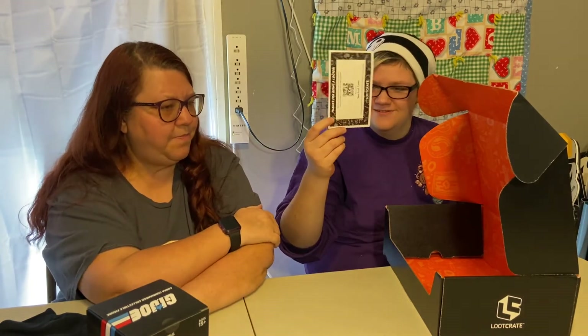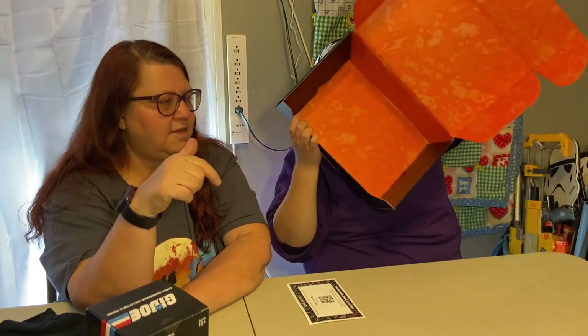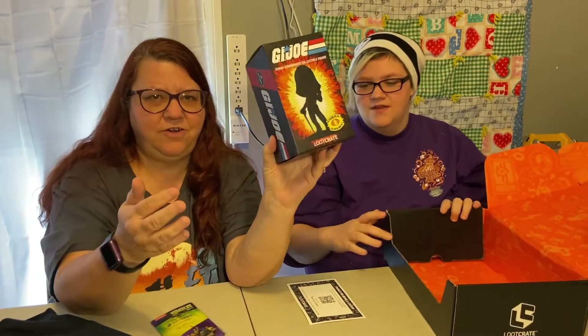And the QR code — we will scan that and put it up so you can see right about now, Savannah. Ta-da! There's what everything is. We can see the picture of the figure and all that.